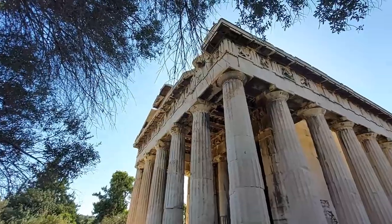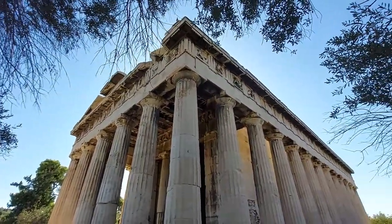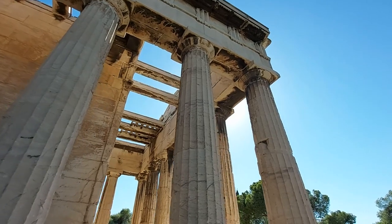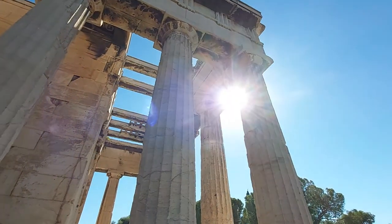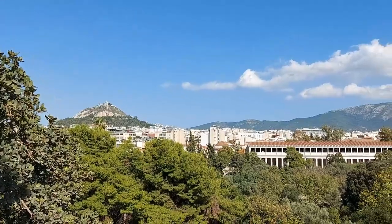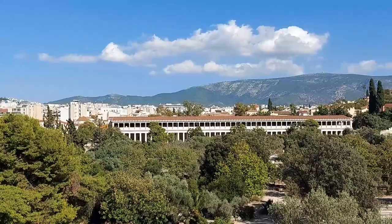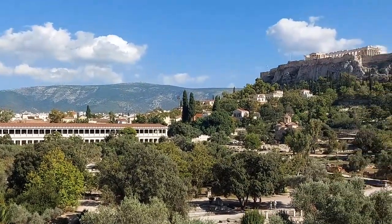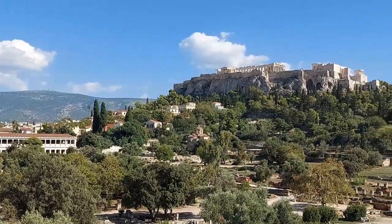Whilst you're up here, there are two things you should particularly look to do: one is to walk all the way around the temple to fully take in this architectural masterpiece, and the other is to get a good panoramic view across the remainder of the site, where you can see the Stoa of Attalos, the remainder of the Greek Agora, and of course, the Acropolis.